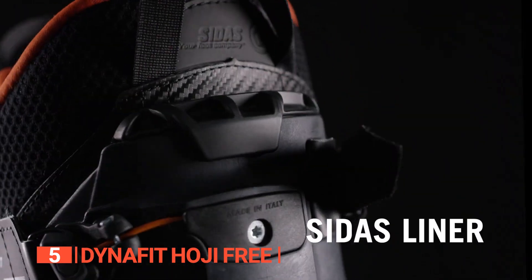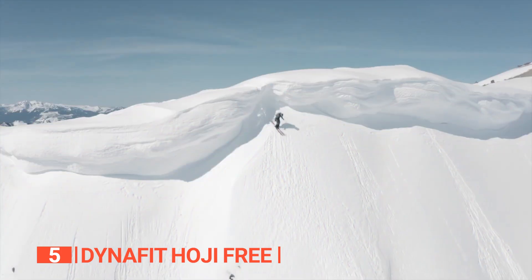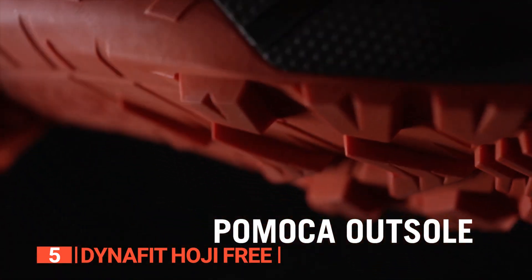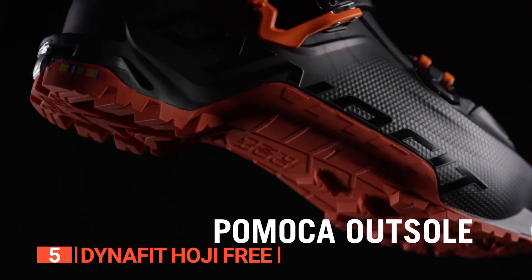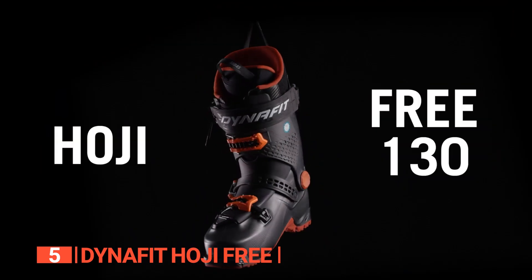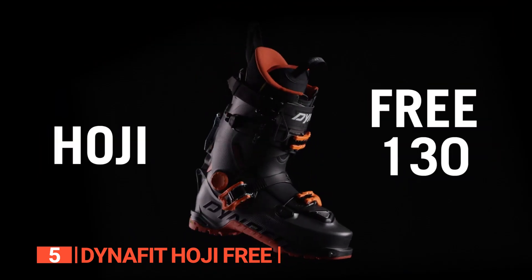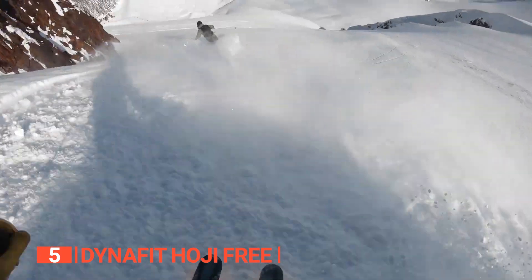The thermo-moldable liner guarantees a personalized fit, keeping your feet comfortable even after a long day on the slopes. Are you worried about steep, icy terrains? The Hoji Free has you covered with its crampon attachment points. Its sleek, stylish design, combined with its exceptional performance, makes it a truly worthwhile investment.